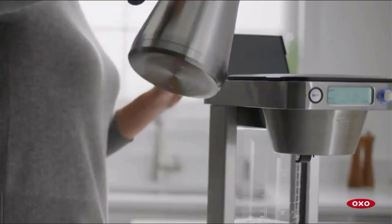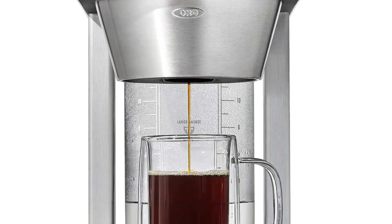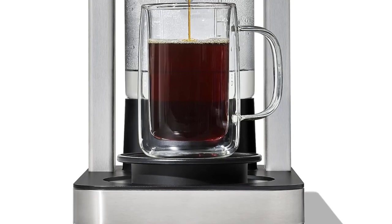Included accessories: coffee scoop, 10 No. 2 paper coffee filters, and 10 commercial basket-style large filters. Comes with a 2-year warranty.